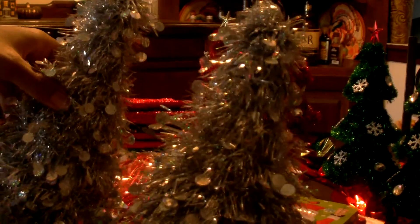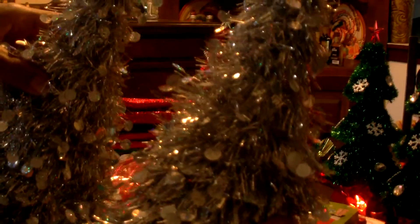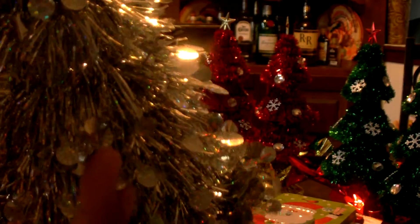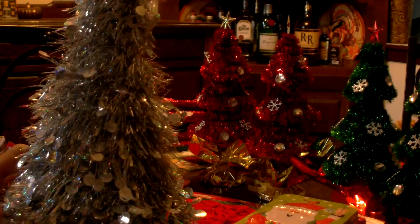I picked up two of these Christmas tree decorations in silver. They also have green, red, and gold. The one I got looks more iridescent — it reminds me of ice with the little details on it. It's more of an iridescent finish.